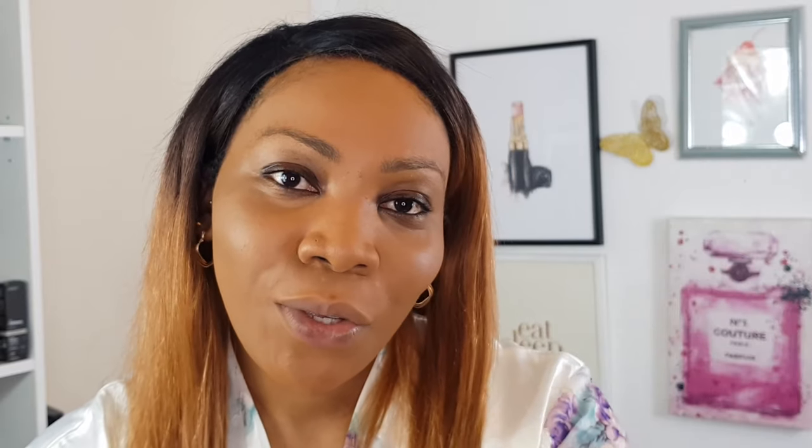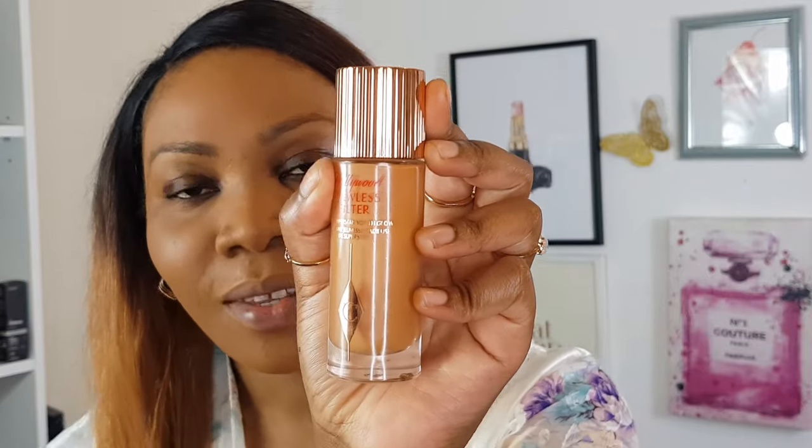Speaking of luminosity, I forgot to use this — it's the Hollywood Flawless Filter from Charlotte Tilbury. I always, always use this in my makeup, it's a crucial step. It adds a nice youthful healthy glow. I use it on top of my foundation because I can't not use it — it's in Dark Tan. Because the foundation is matte I don't think there'll be a problem blending it. I used a bit too much but I do want extra glow. I don't go on my nose because I don't like too much luminosity there.